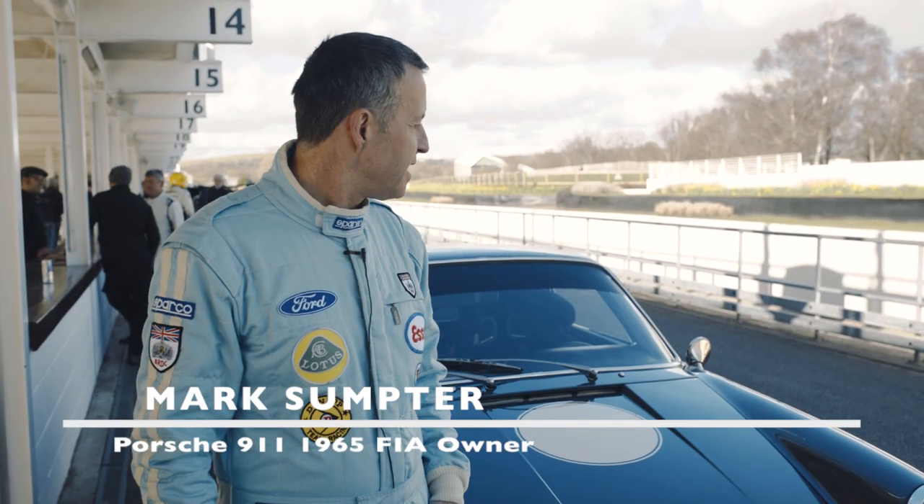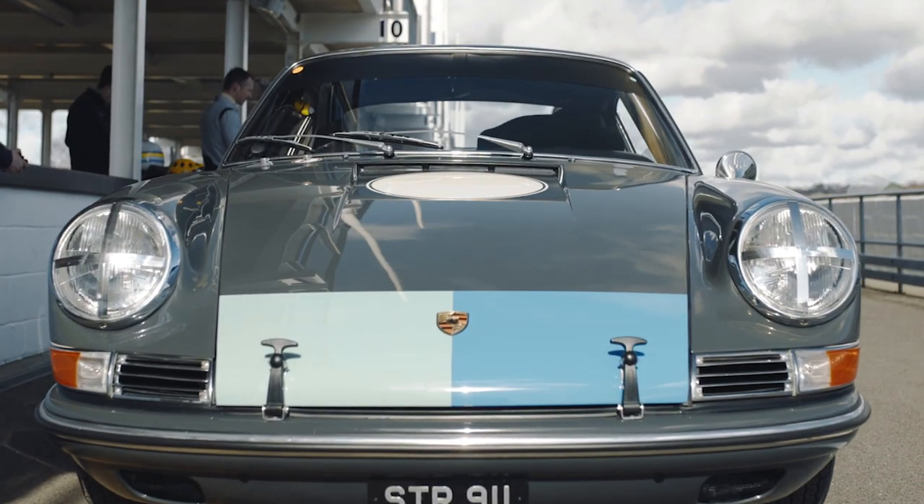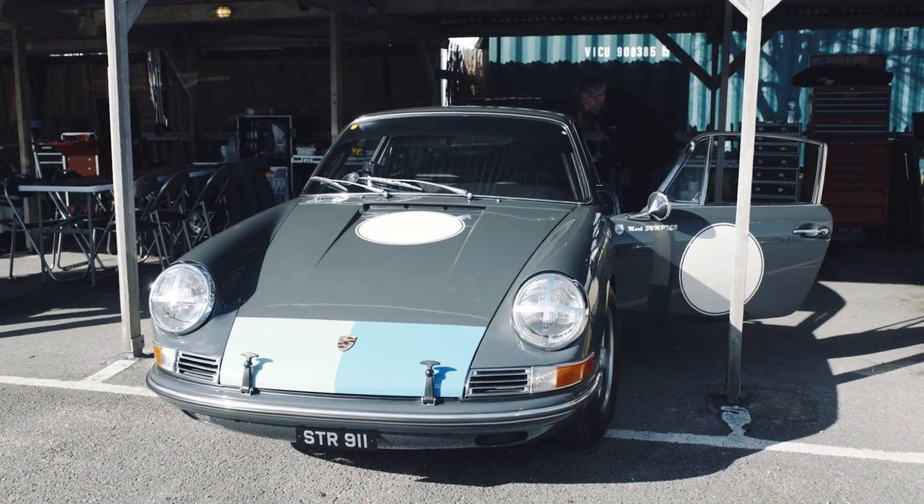I'm Mark Sumter and this is my 911, 1965 FI. We're testing today ahead of next weekend's Members Meeting. I'm going to be racing this car and also a Lotus Cortina.